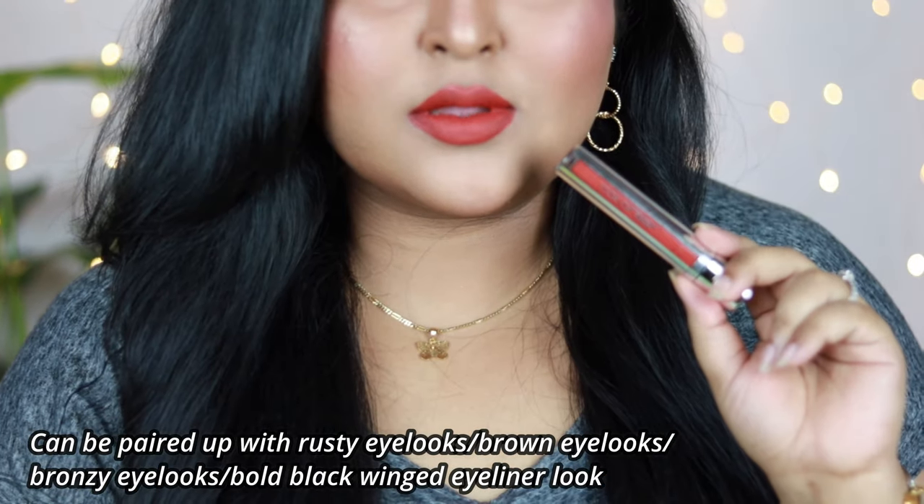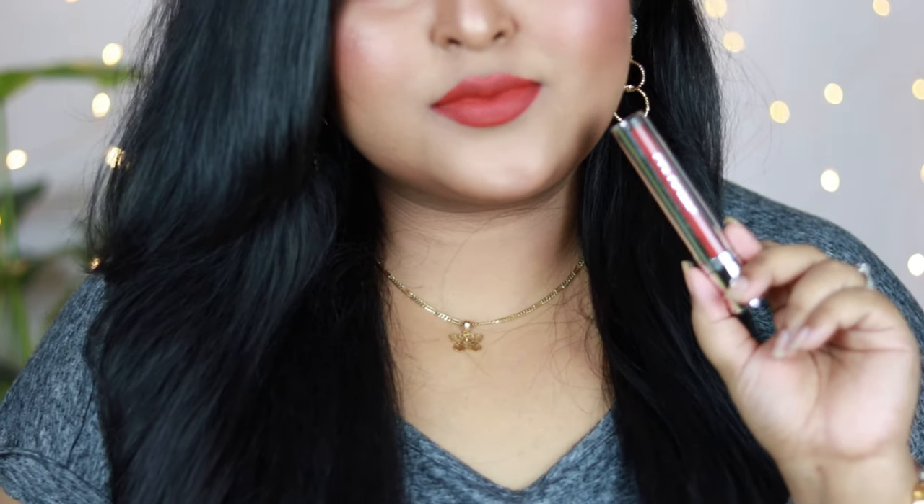It's a perfect burnt orange shade that pairs really well with warm-toned eye looks like brown smoky eyes, peachy eyes, bronzy eyes, coppery eyes, or even with a black winged eyeliner. I highly recommend it — you can definitely give this one a shot.